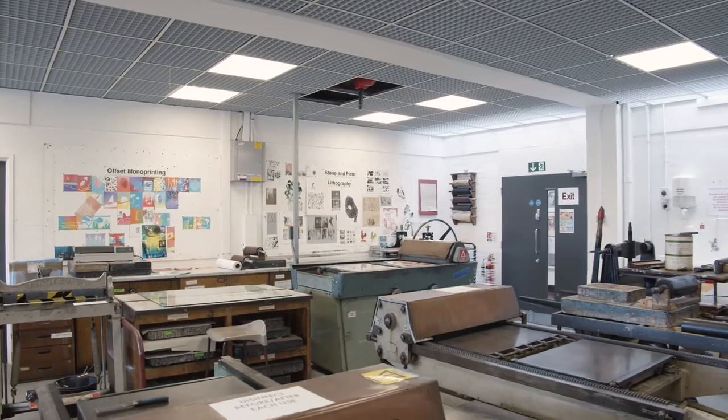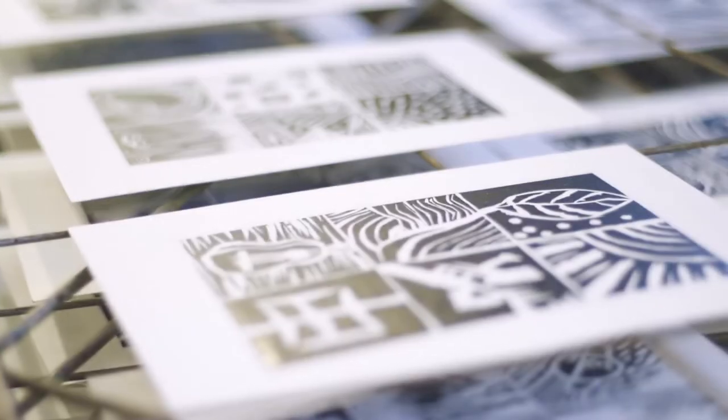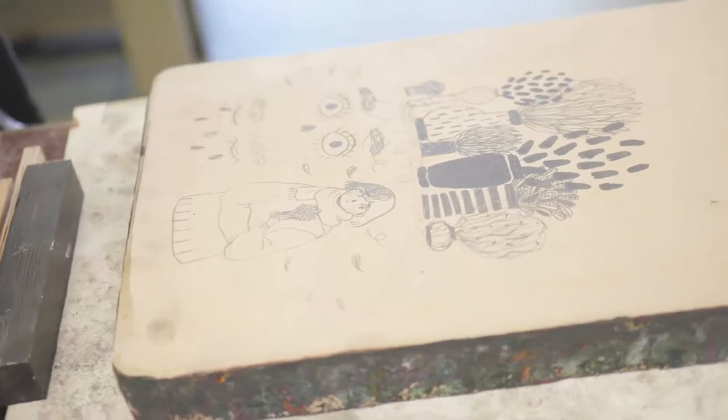The reason we're really big on printing here is because from the 1960s until the early 2000s we used to be known as London College of Printing. Today the printmaking workshops are still amazing and any student can use them. This is where you can try a range of different printmaking techniques, which include things like relief printing, intaglio printing, monotype, and plate and stone lithography.